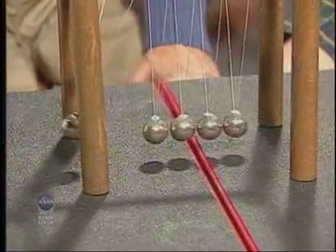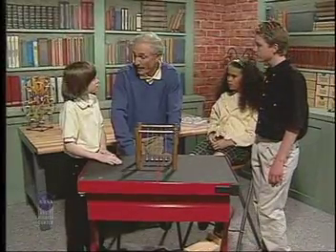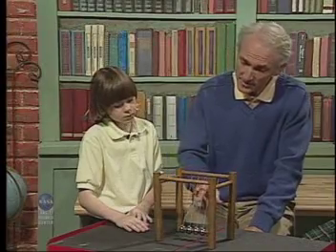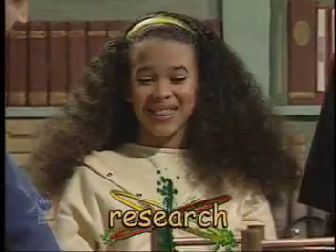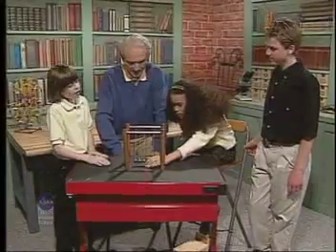Does that happen every time? And what about two balls? That's the problem. Remember, a problem has to be stated in the form of a question. So our problem is: what happens to the balls on the other side when I pull back a certain number of balls? Isn't the next part of the scientific method research? Yes, that's correct. Oh, I like this kind of research. Let's see what happens when I pull back two balls. I'll collect data.